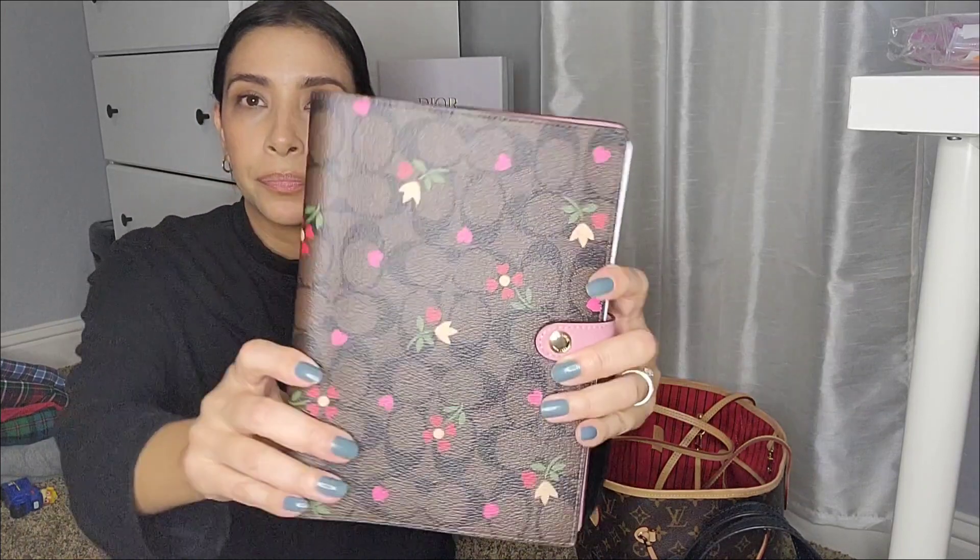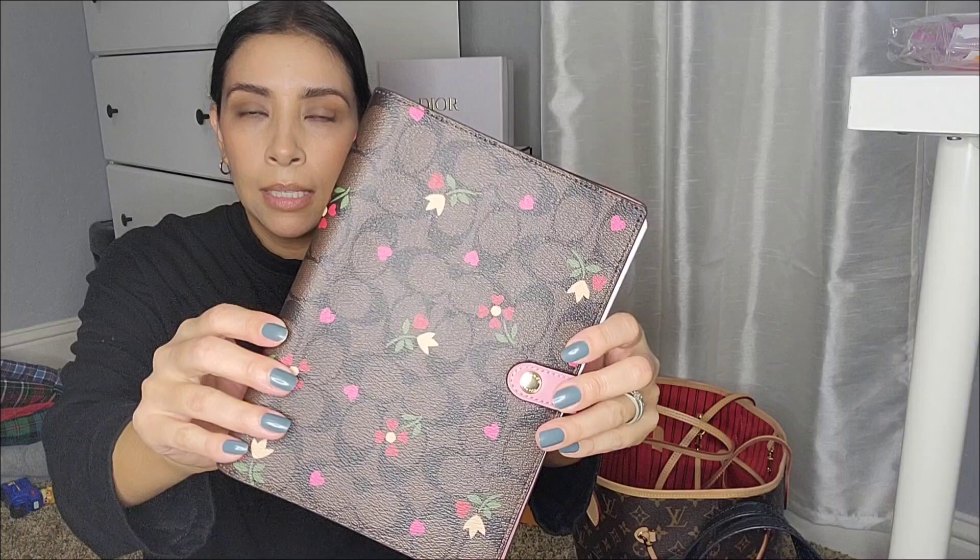Hey everyone, welcome back to my channel. It's been a while since I made a video and I figured it was time to make a small quick video to show you a wallet and like a planner — or I don't even know what it is — like a notebook from Coach. Let me show you guys. I got this planner from the Coach outlet.